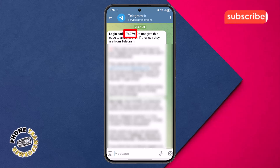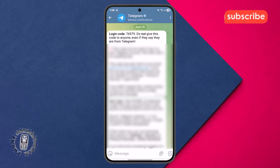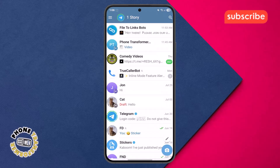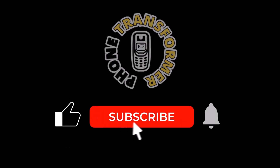Step 5. Simply copy the code from that message, then go back to the device you're trying to log in on, and paste the code into the verification field. And that's it — you've successfully fixed the 'we've sent the code to the Telegram app on your other device' issue and regained access to your account. Thanks for watching, and please subscribe to the channel.